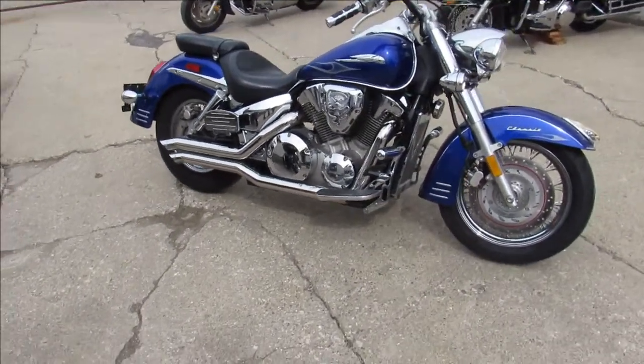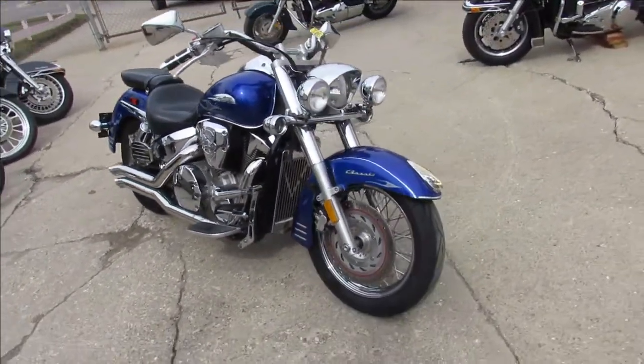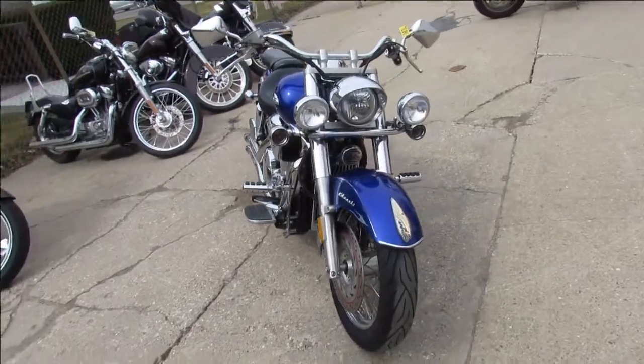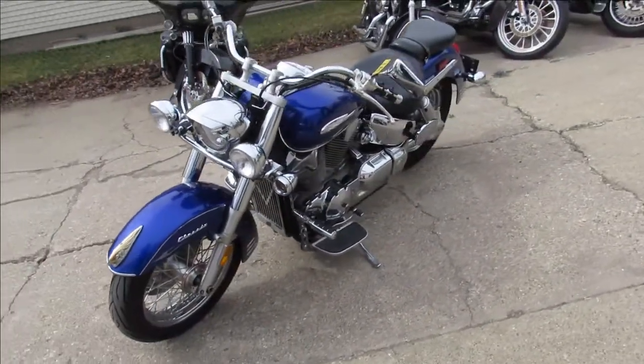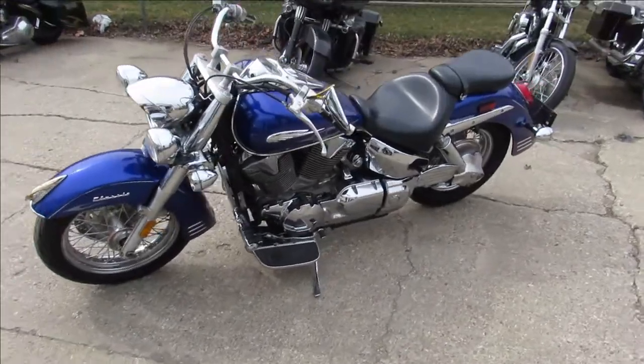Anyone out there looking for a nice cruiser? We've got it here at Approval Powersports. This is a 2006 Honda VTX 1300s. It's just been serviced at a factory authorized dealership and inspected — all the fluids have been changed.